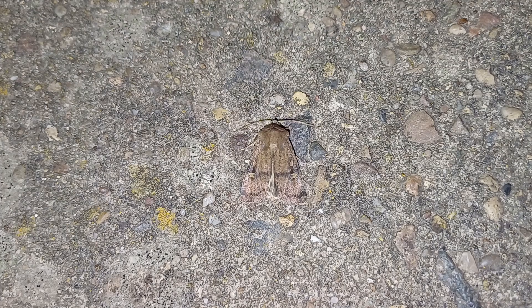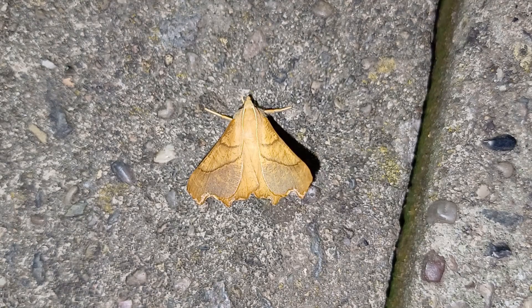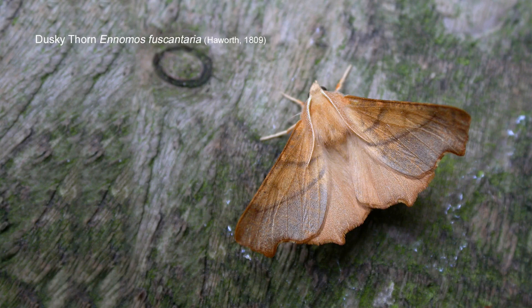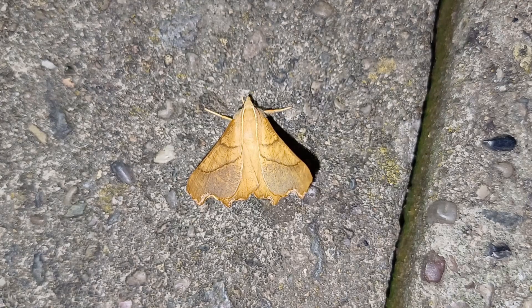Among the moths in are three Dusky Thorns — very nicely marked, one of the commonest thorns you'll get at your urban and suburban trap. I've never had three here before, but two yes — it's a regular at this trap. So it's a moth you can expect from your urban and suburban gardens. Lovely moth, beautifully marked.